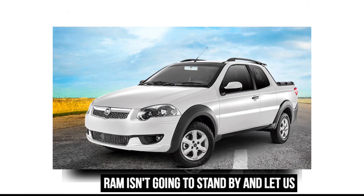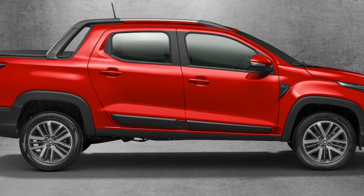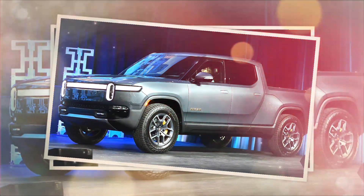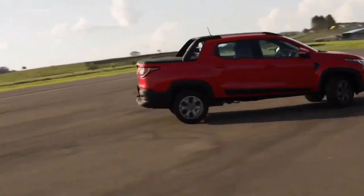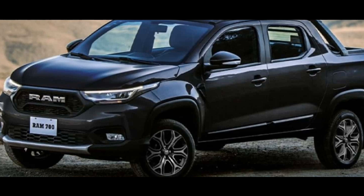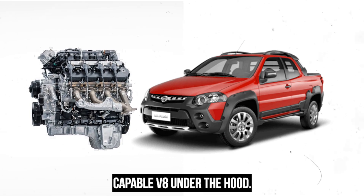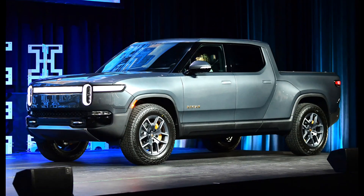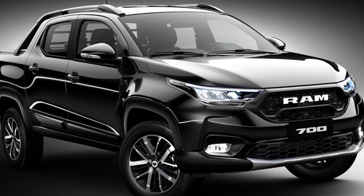Fortunately, RAM isn't going to stand by and let us suffer. Despite the brand currently offering a great range of luxurious and full-size pickups, and even venturing into the EV market, they still haven't turned their backs on poorer communities who rely on cheap, reliable transport. Their answer? The RAM 700. This diminutive truck is based upon the Fiat Strata, but still looks and feels every part a RAM, even if it doesn't have a huge payload and a monstrously capable V8 under the hood.